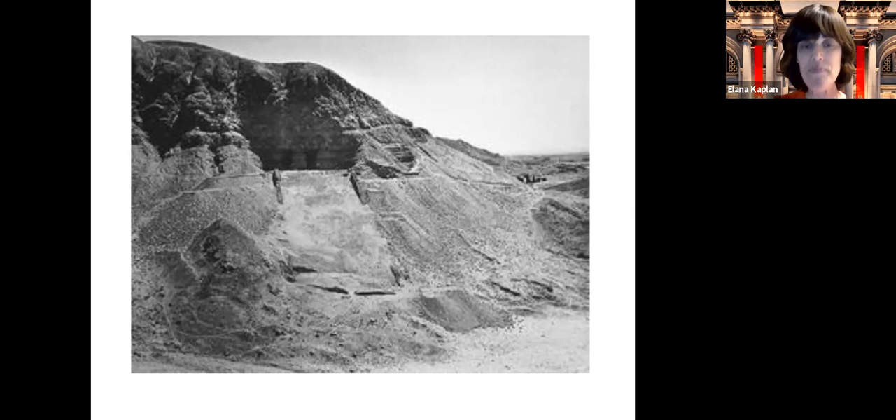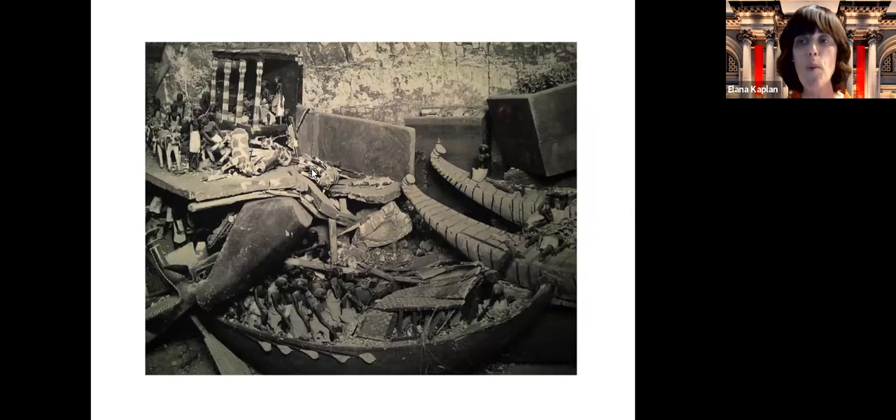The grave robbers' loss was certainly the Metropolitan Museum of Art's gain. This picture was taken in 1920 when the archaeologists opened that room for the first time. You might notice there are a number of wooden models — models of boats, models of people, models of animals — made in the 1980s BCE, almost 4,000 years earlier.